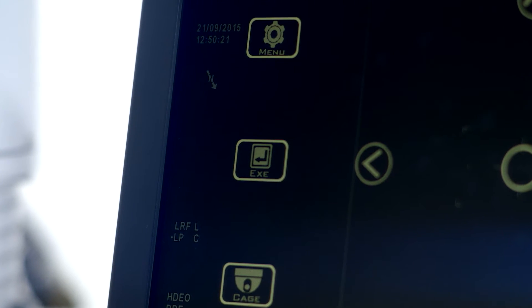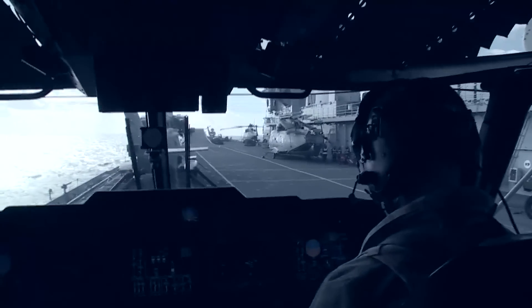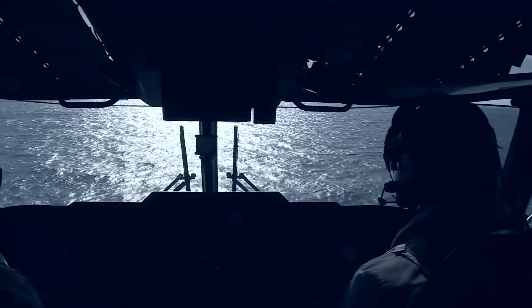The icons in the touchscreen system are clear and self-explanatory, and that increases the correlation between command and control. This speeds the learning process and reduces training time to mission readiness.